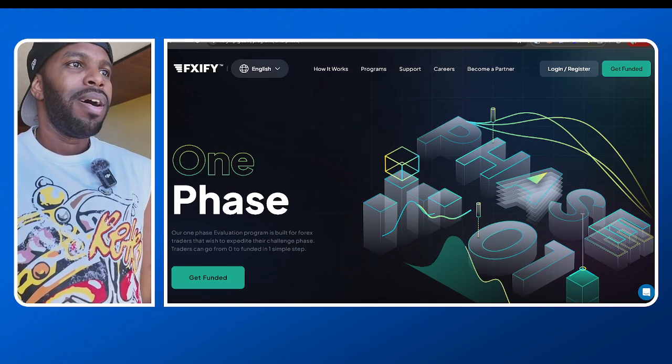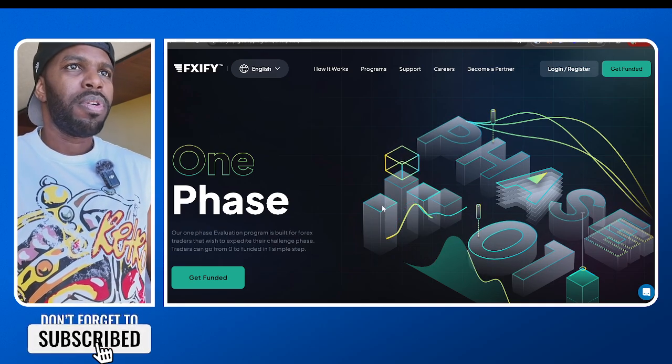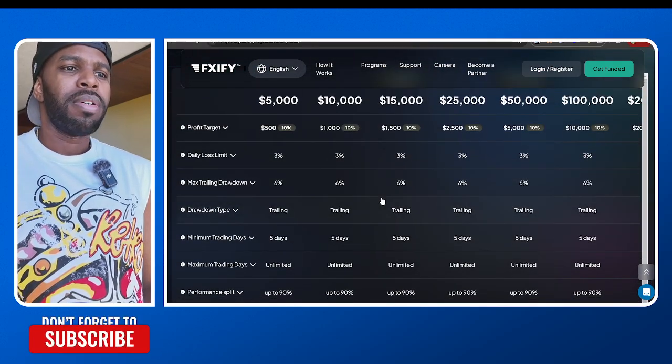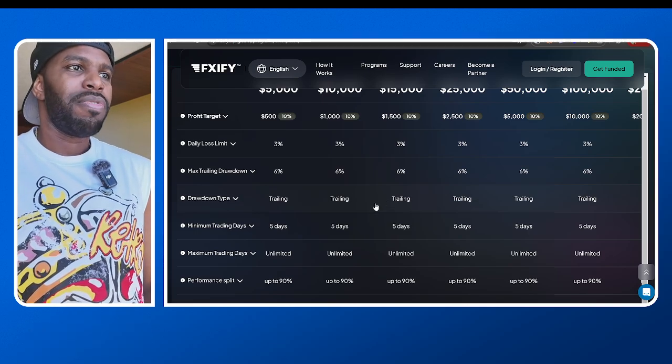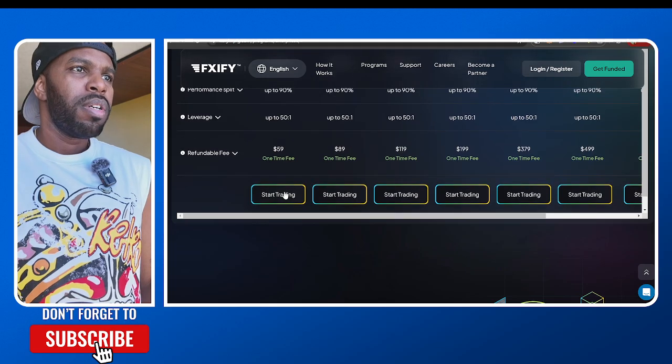If you guys are interested, I'm going to leave a link in the description box below to my Instagram account. You can reach out to me and let me know what size you want — 5k, 10k, or whatever — and I'll get you funded. The 5k only costs $59.